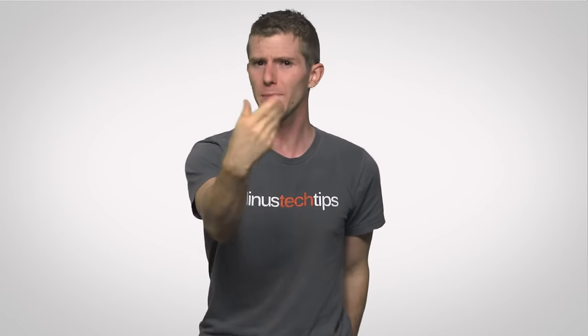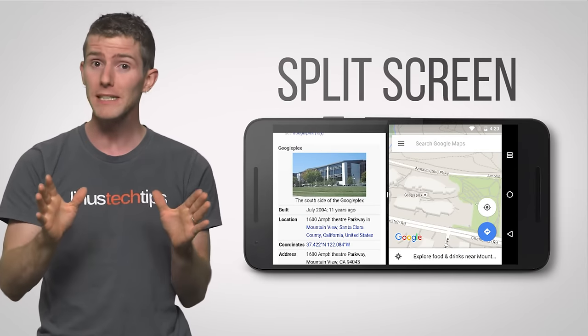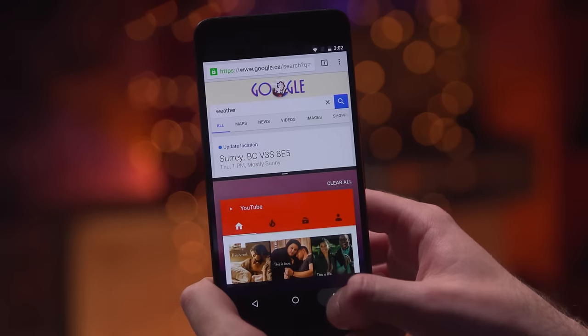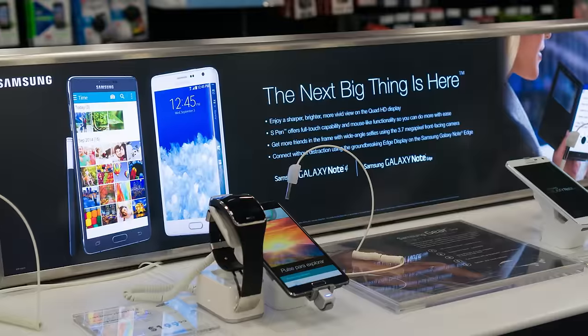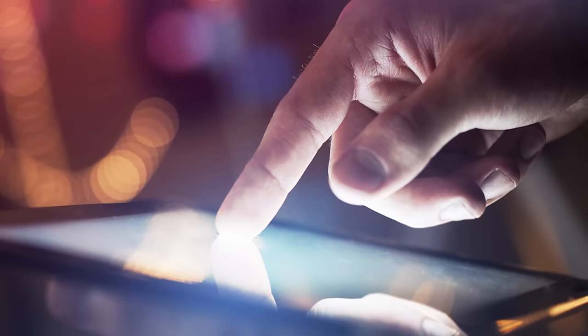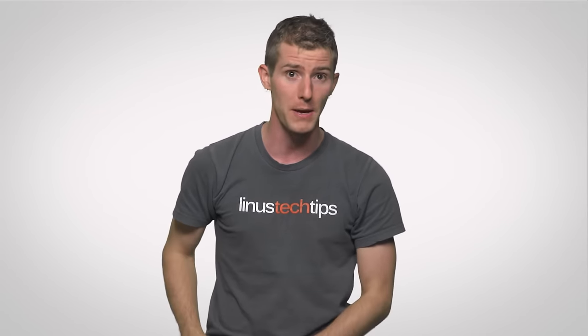First off, it addresses one of the biggest limitations of traditional mobile user interfaces: the inability to see two things at once — something we take for granted on desktop platforms. With Nougat, you get a split-screen mode reminiscent of the Snap Assist feature in Windows 10. You simply drag your thumbnails to the side of the screen to activate it. This will be especially useful on larger smartphones, phablets, and tablets, letting you make better use of all that screen real estate in stock Android.